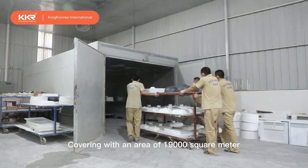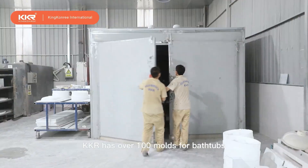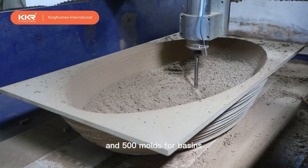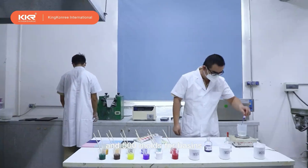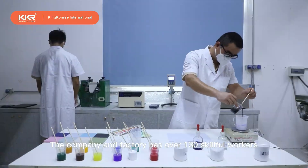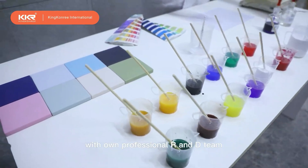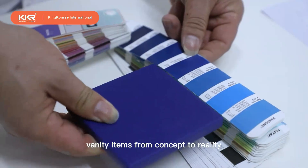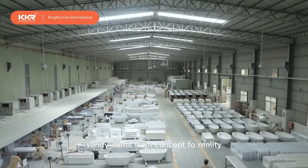Covering an area of 19,000 square meters, KKR has over 100 molds for bathtubs and 500 molds for basins. The company and factory has over 130 skillful workers with its own professional R&D team. We can customize your bathroom vanity items from concept to reality.